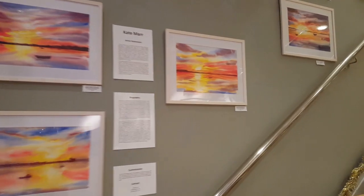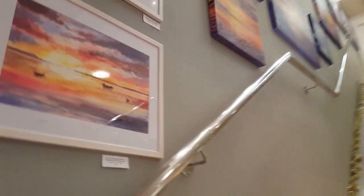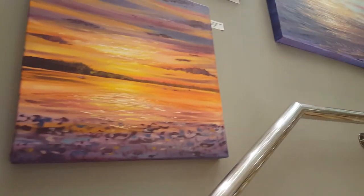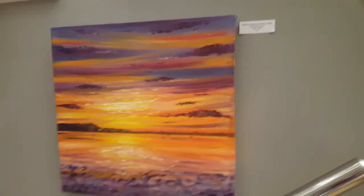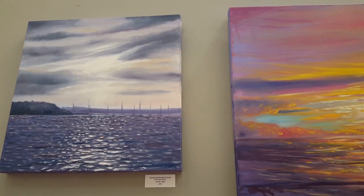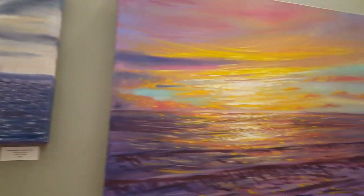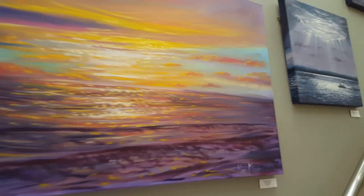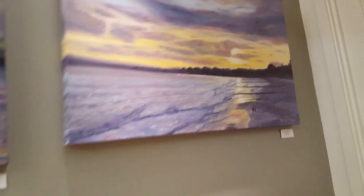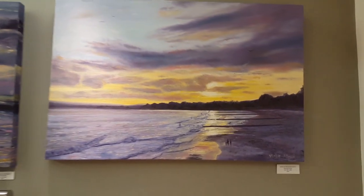We're just going up the stairs now to see some more of the artworks available. My work is online as well, so you can have a look there and there are more available too. I'm quite inspired by the light and the colours you get here. Coming up now so you can see these better - that's a view from Bournemouth Pier.